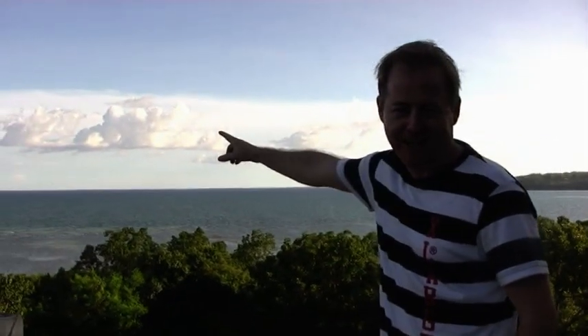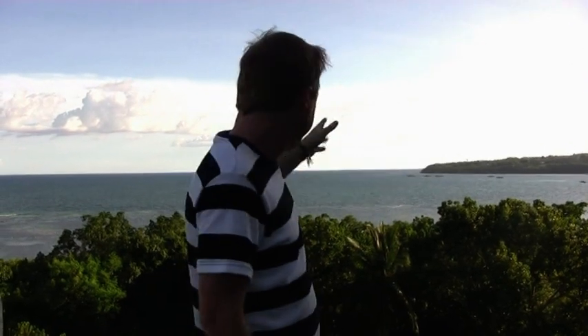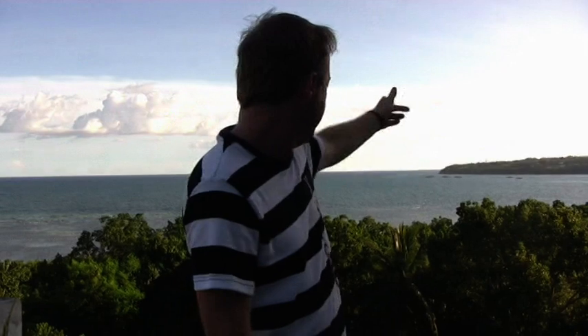Behind me you can see the ocean. We have Pamilakan Island over here, which is a much smaller island, and over this way we have Pangalao Island, which is where we've been staying — you've seen some of the footage earlier today. The ocean is pretty calm today. We're about to take a ferry and head back across from Tagbilaran all the way back to Cebu. Let's head over to the ferry port and take our ferry back, shall we? Meanwhile, let's enjoy the scenery while we can.